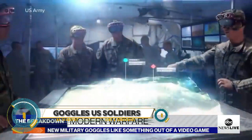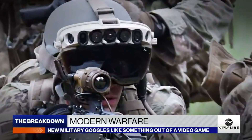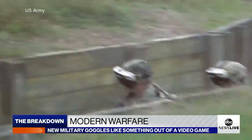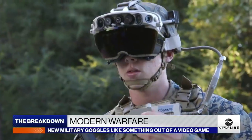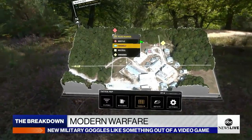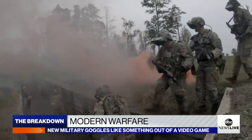The future of military technology: futuristic goggles designed to empower U.S. soldiers on the modern battlefield. These cutting-edge goggles integrate advanced optics, augmented reality, and rugged durability to provide soldiers with unparalleled situational awareness and tactical advantage. They feature heads-up displays for real-time data overlays, thermal imaging, and night vision capabilities, offering clear vision in all conditions, day or night.